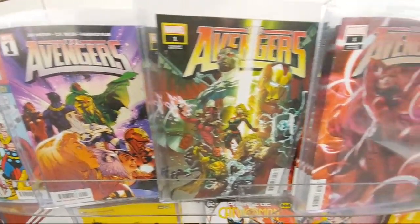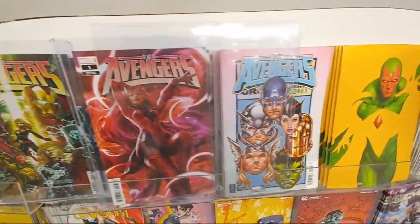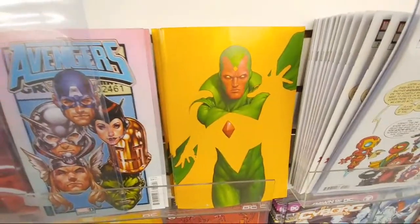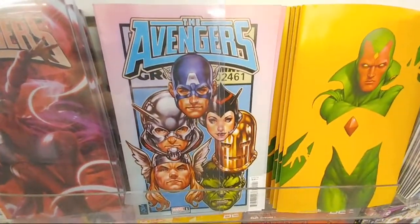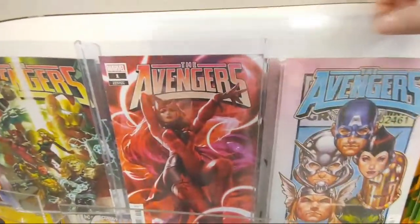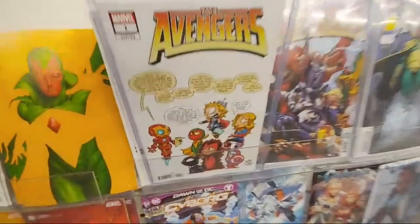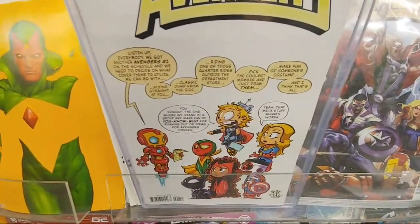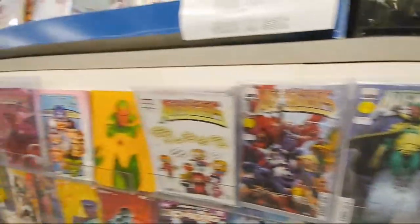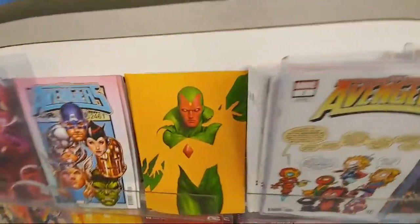We got the Avengers number one. They got a really cool Vision cover — like the negative space. This thing's really cool. And then you got Mark Brooks. That's a really nice cover there too. You got Ant-Man. And then here's the Scarlet Witch cover. That's nice. You got Scotty Young. This Vision one is really nice. I did grab a copy of that. We have the one in twenty-five. Black Panther. The Vision is awesome. I grabbed one copy. There's a couple left.